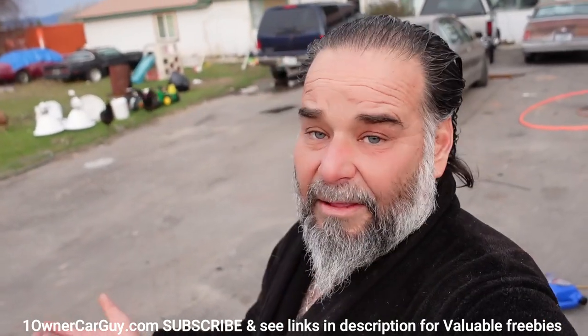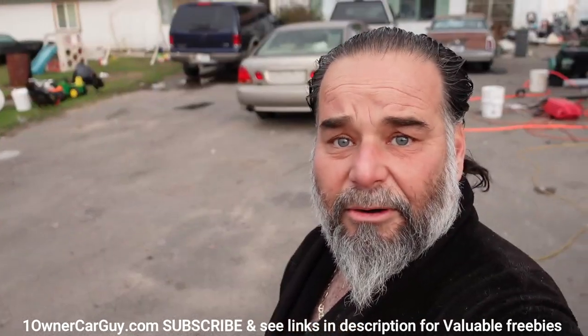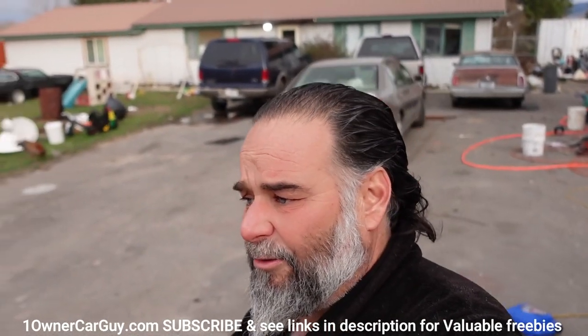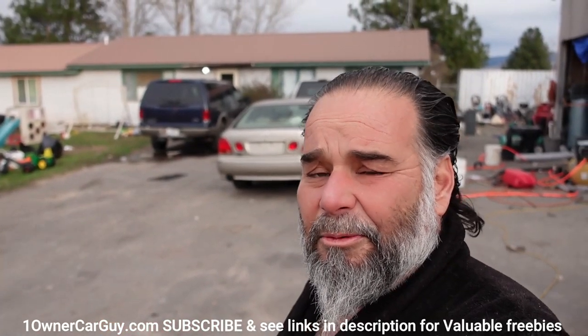I dig them. Oh no, the chickens are coming to get me — it's like The Birds, but it's the chickens. Thanks for watching, have a great day and night, whatever it is, wherever you are. Subscribe, like, comment — talk to you tomorrow.